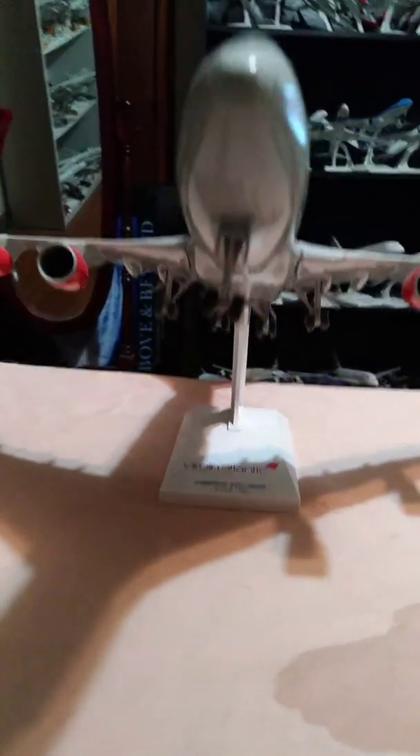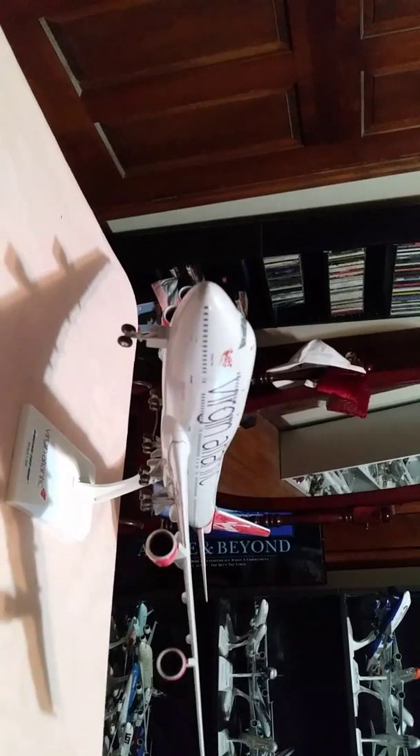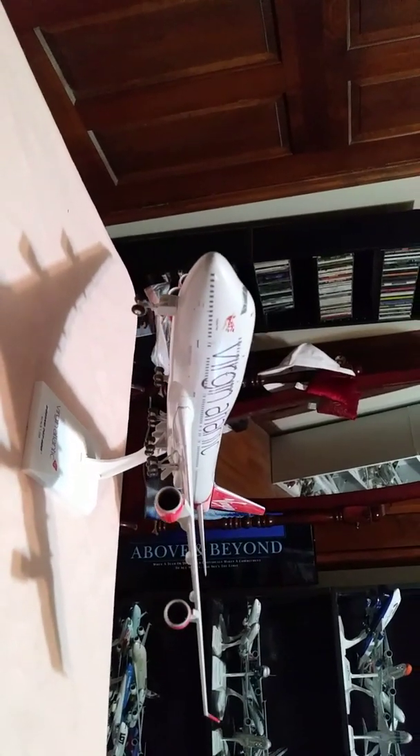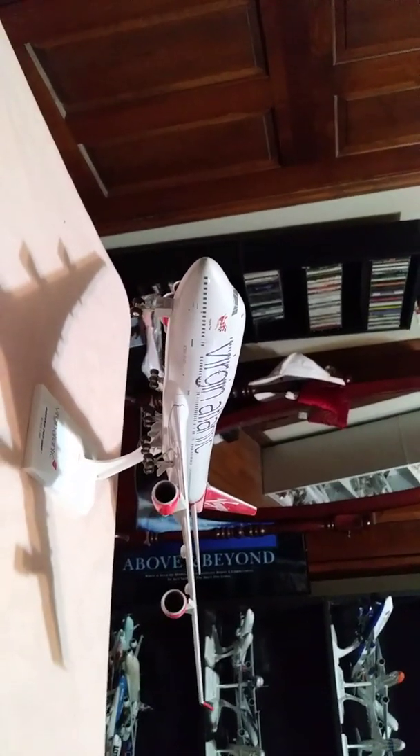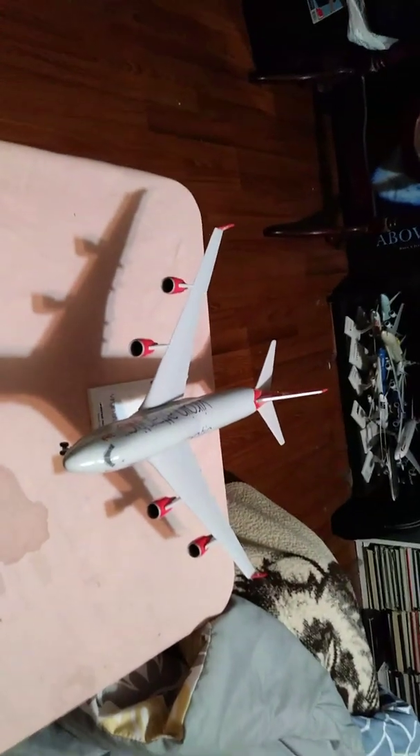Stand right there. Coming up along the port side of the aircraft, and now towards the port side of the aircraft. And back over to the starboard side right there. And I'll give you a bird's eye view of the aircraft.